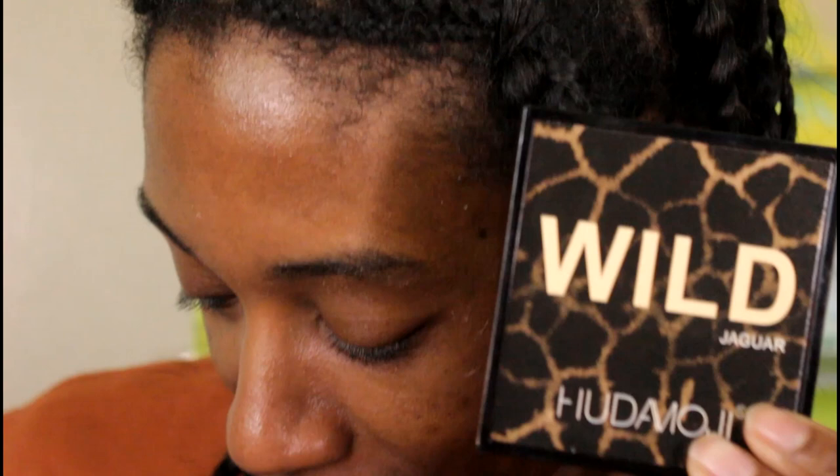First up, y'all know my girl Dion Loves Makeup had to be in here, so I have two eye dupes to talk about. This is the Jaguar palette from the Wild Obsessions collection from Huda Beauty in 2022 — one of my favorite collections from her. Then I got this Temu palette from Dion when she got to pick out stuff for her videos, and she said I should put it in a dupe video, so here we go.